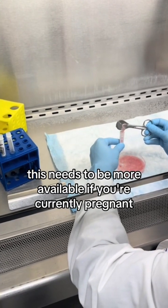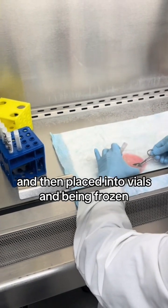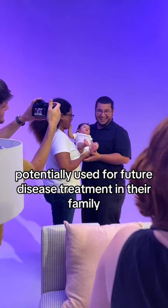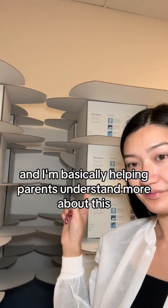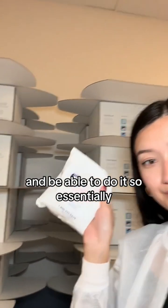This needs to be more available if you're currently pregnant. What you're seeing here is actually an umbilical cord being chopped up after birth, then placed into vials and frozen for families — potentially used for future disease treatment. My name is Katherine and I am the founder of Angio Health, and I'm basically helping parents understand more about this and be able to do it.